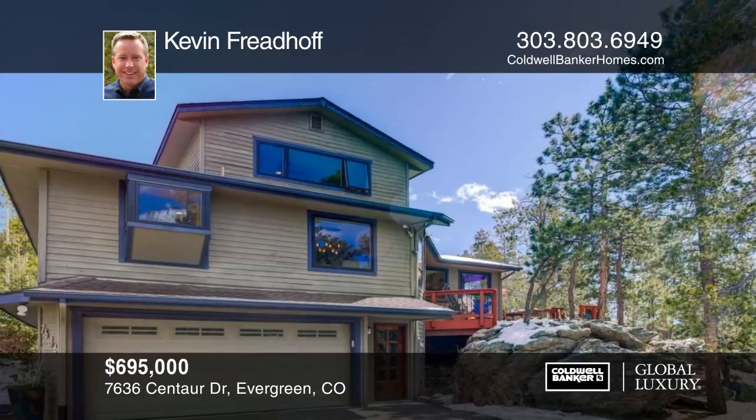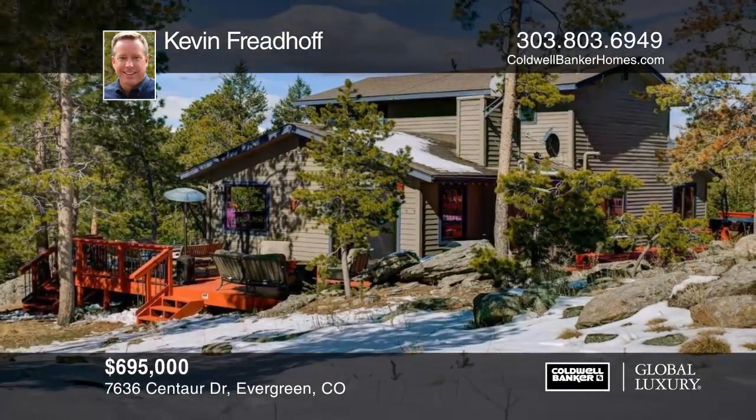This is the one you've been searching for. See everything in person with your call to Kevin Friedhoff.